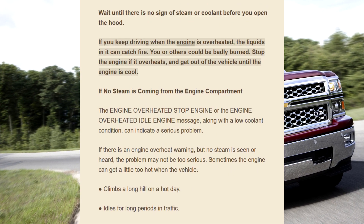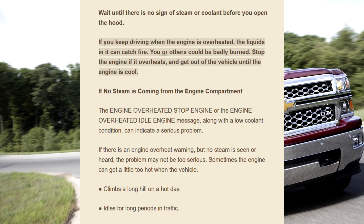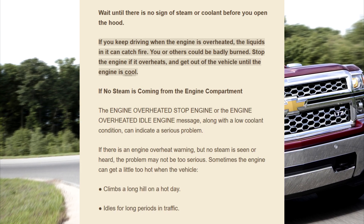If you keep driving when the engine is overheated, the liquids in it can catch fire. You or others could be badly burned. Stop the engine if it overheats and get out of the vehicle until the engine is cool.